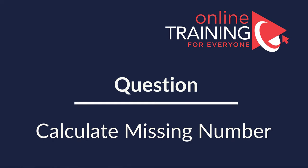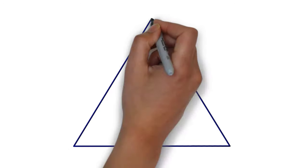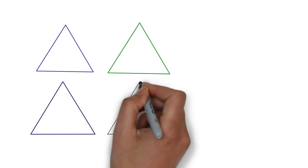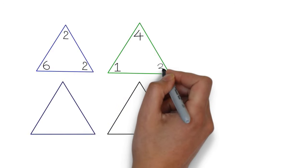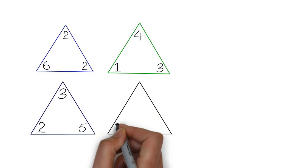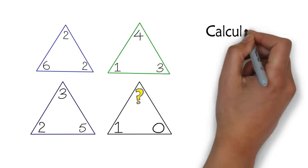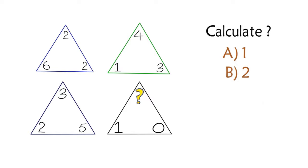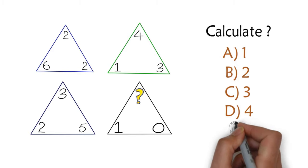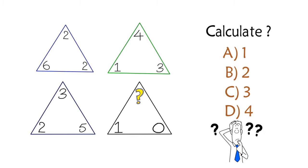Here is another puzzling question. You are presented with 4 triangles — each triangle has a number in the corner, and you need to calculate the missing number in the upper corner of the black triangle. You have 4 choices: Choice A — 1, Choice B — 2, Choice C — 3, and Choice D — 4. Can you determine the answer? Let's continue to see how we can solve this challenge together.